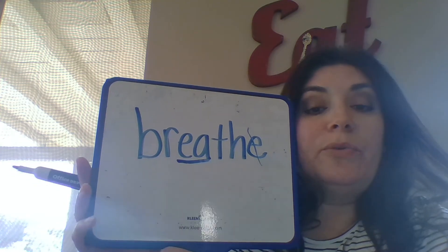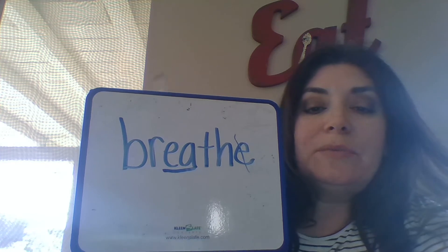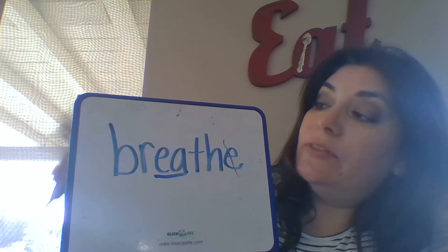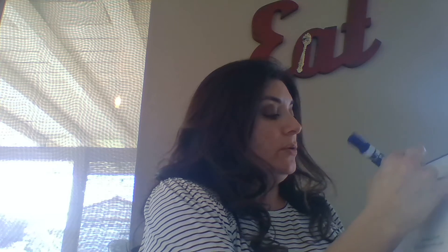You might have to do this with some of the words you're going to see in this book — think about the rules you know about words to help you figure them out. This is a word you're going to see quite a few times. Another really interesting thing you're going to learn about killer whales is that they use something called echolocation.